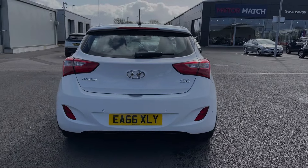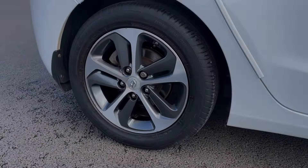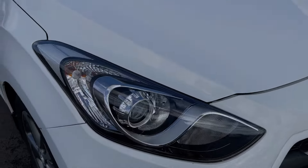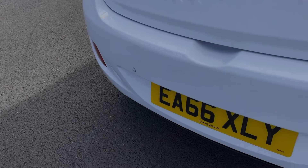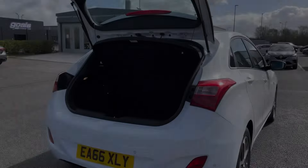Some of the key exterior features on this vehicle include those 16-inch alloy wheels offering a great look to the vehicle. You've got halogen headlights with LED daytime running lights providing great visibility, along with rear parking sensors alerting you to any nearby obstructions.